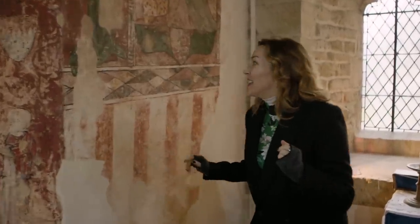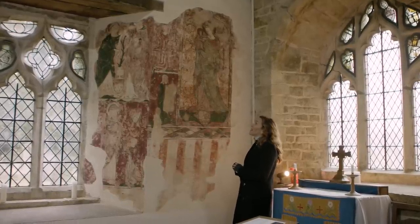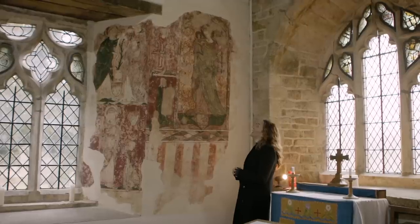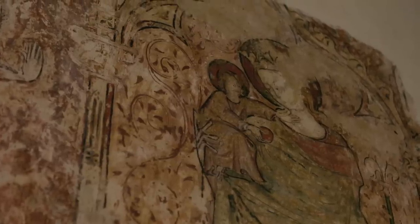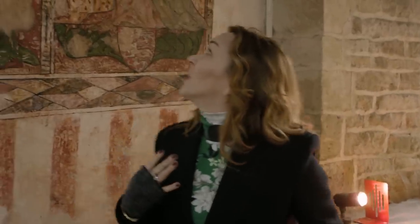My personal favorite is this beauty. I've come here quite a lot, and every time I have to just come and stand beneath her and take her in. She's so monumental, and yet so feminine. Her pose — the contrapposto — she's taking the weight of the child on one foot. And it really kind of predates the Renaissance by like 150 years.